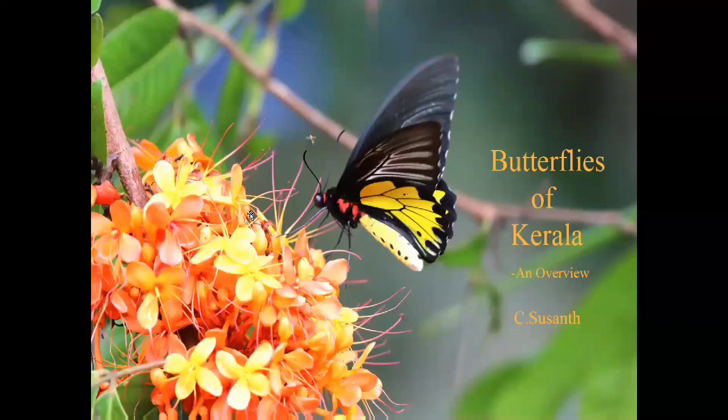Now, butterflies of Kerala. Kerala has 327 species, and it is now increasing to 344. The welcome slide features the largest butterfly seen in India, the Southern Birdwing.